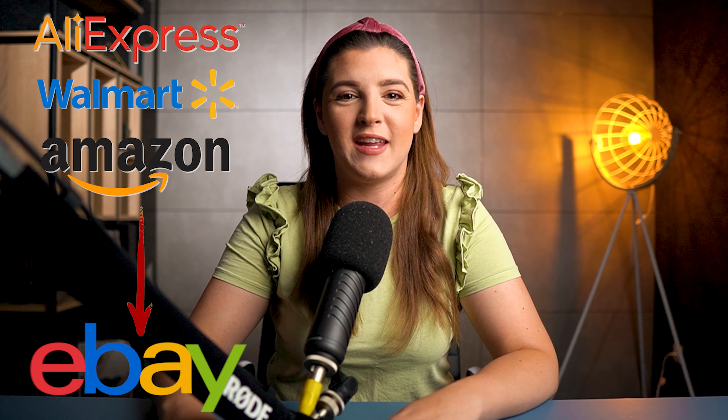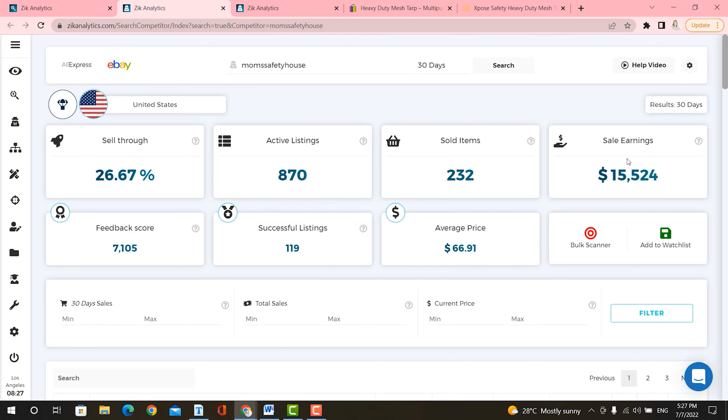As you can see, it is so simple to find products on AliExpress, Walmart, and Amazon and then sell them on eBay for a higher price. Just quick research and we found a seller that makes $15K in sales with only one store.